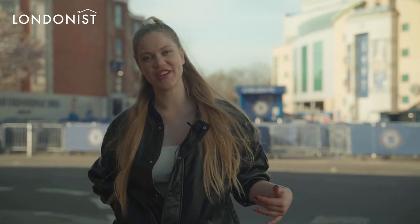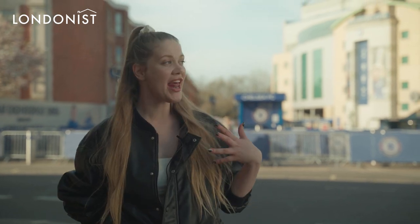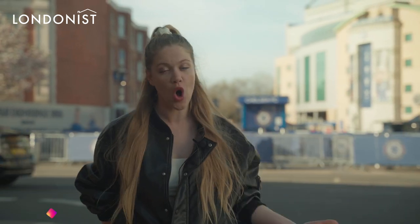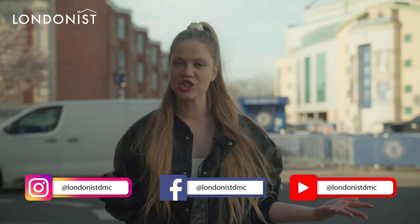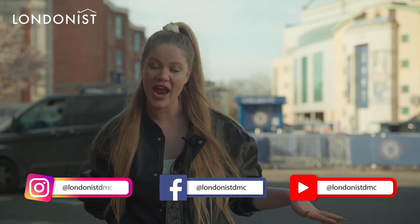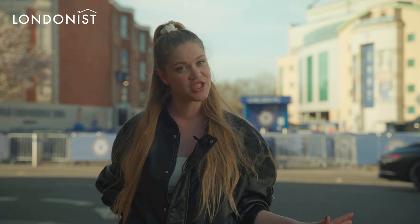Hello everybody, right now we're in Chelsea in front of Chelsea Football Club, the Stamford Bridge Stadium, and it makes me energized even to walk by here. I don't know why, there is an amazing energy here. I used to live here before in Fulham Broadway and I used to hear all the noises from the stadium, but right now because of Corona not much is going on.